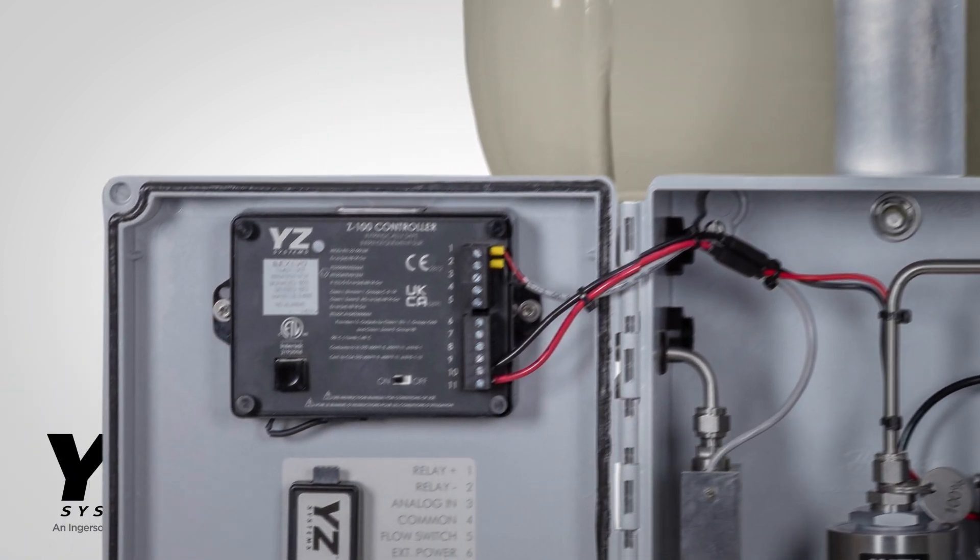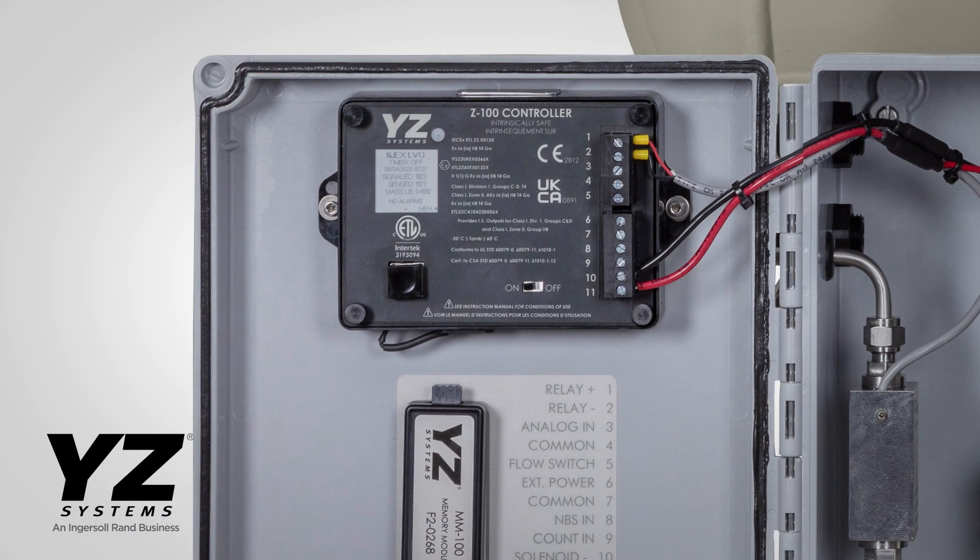The Z100 controller monitors the flow signal and strokes the pump proportional to flow to maintain the set injection rate. It documents performance history for verification in a downloadable audit trail, and it has an alarm output or odorant output pulse option.